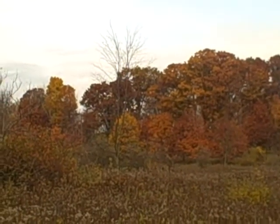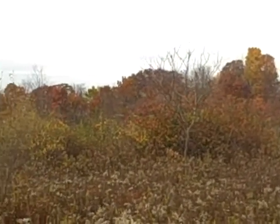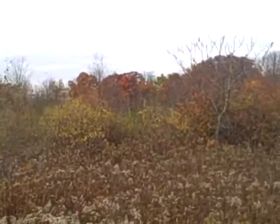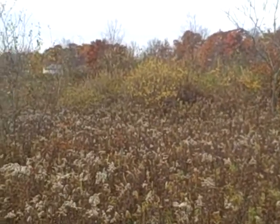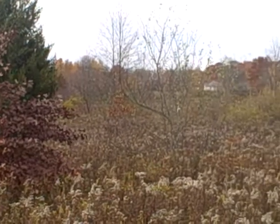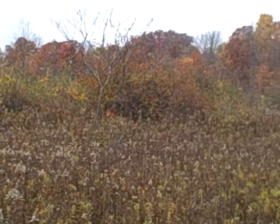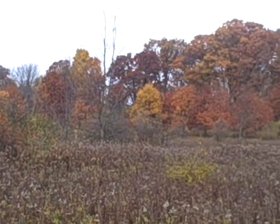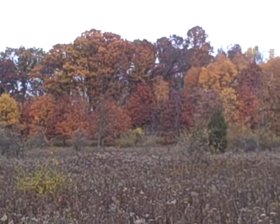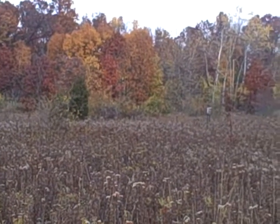There are some trees that have really already lost their leaves and some that still have leaves on them. I don't know why some of them have lost their leaves already and some still have them — you'd think they all start changing and losing at the same time. I guess not. I'm sure in a couple weeks those over there won't have any leaves.